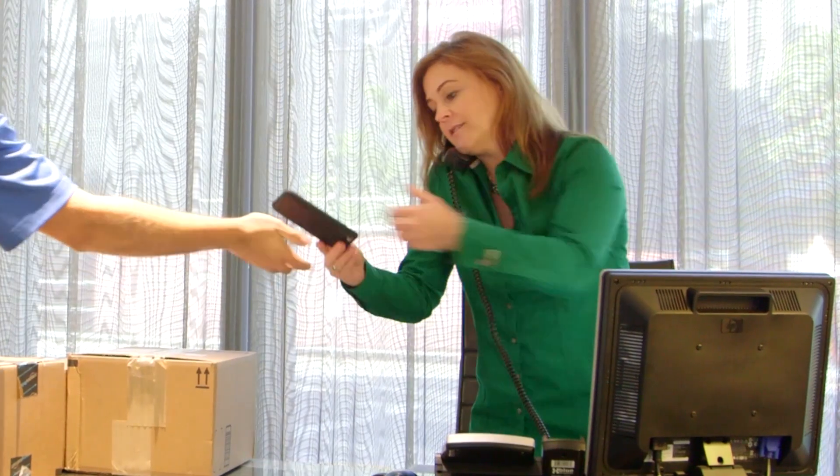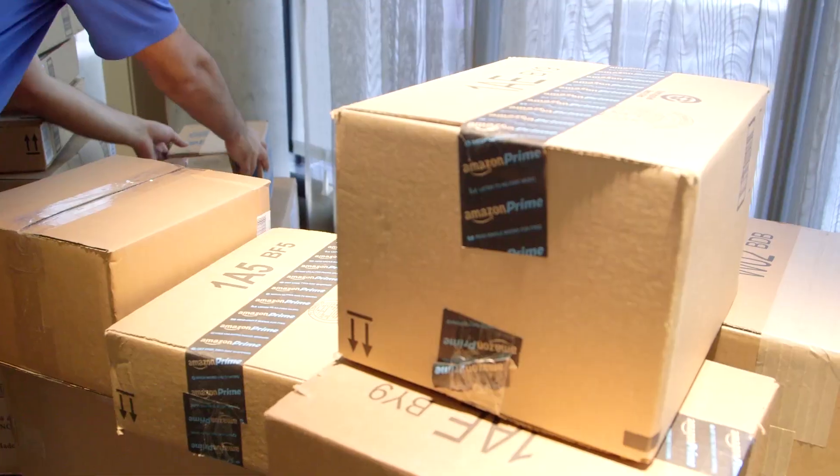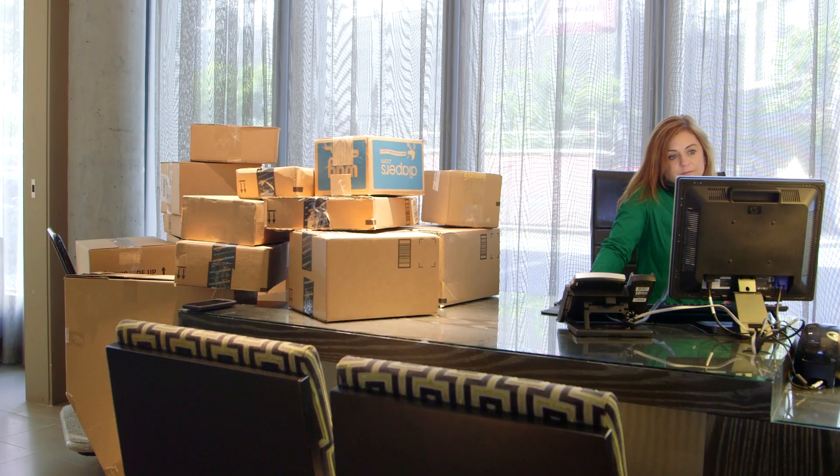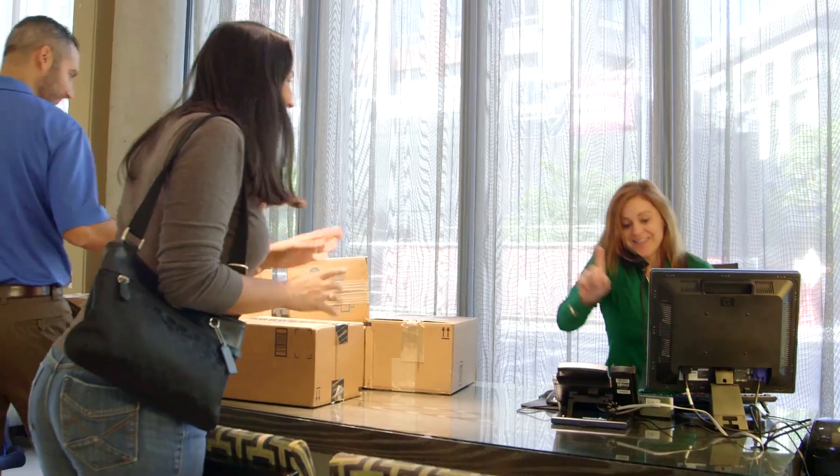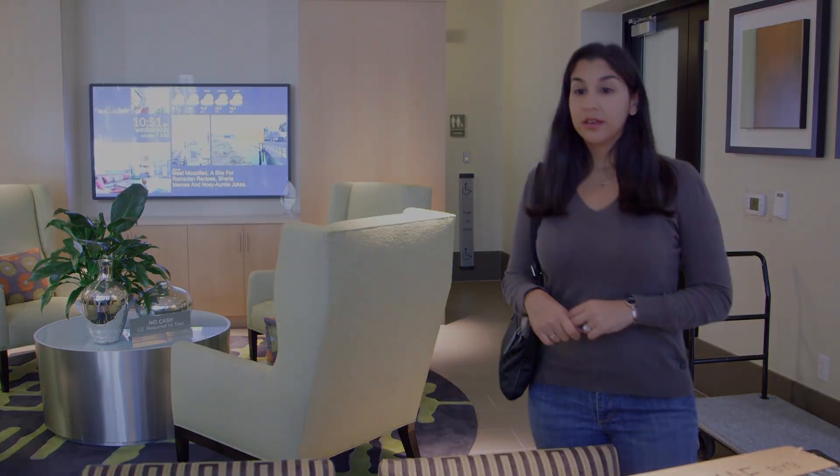Package management can be a time-consuming drain for apartment managers. All throughout the day they get interrupted by deliveries. Even after the packages are delivered, staff has to organize and store them, or attend to residents who want to retrieve their packages at all hours of the day, especially at closing time.